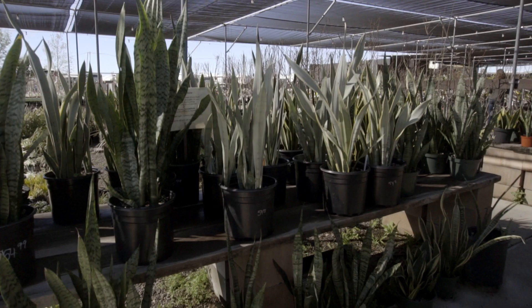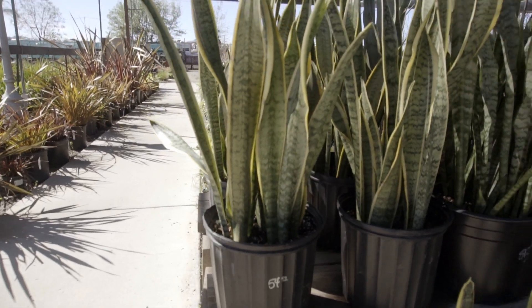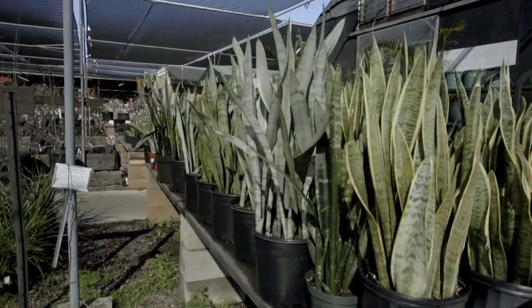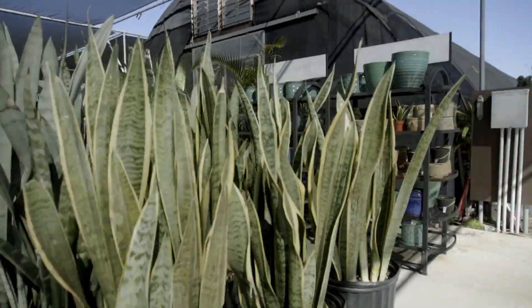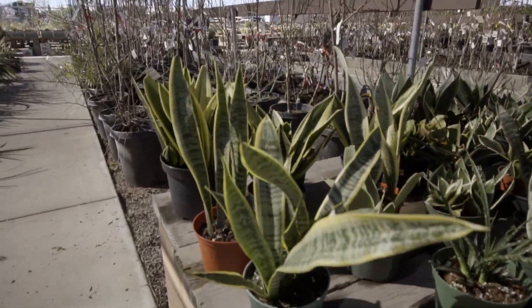Some snake plants over here — big snake plants. $54 for this big one. I feel like you can have one just to chop it up a couple times. They have more over there — $15 for these ones.